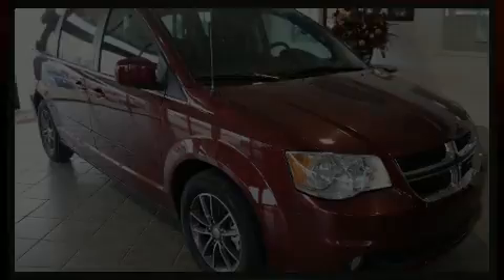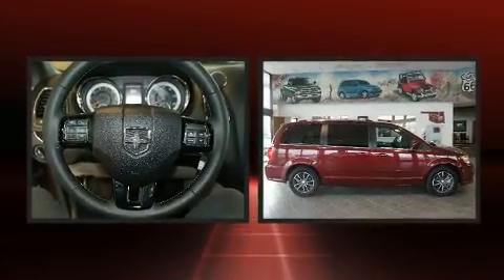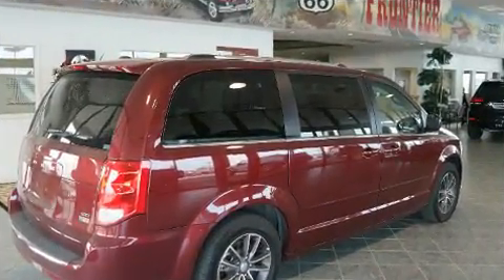Introducing the 2017 Dodge Grand Caravan. This seven-passenger van still has less than 25,000 miles. It features an automatic transmission, front-wheel drive, and a refined six-cylinder engine.